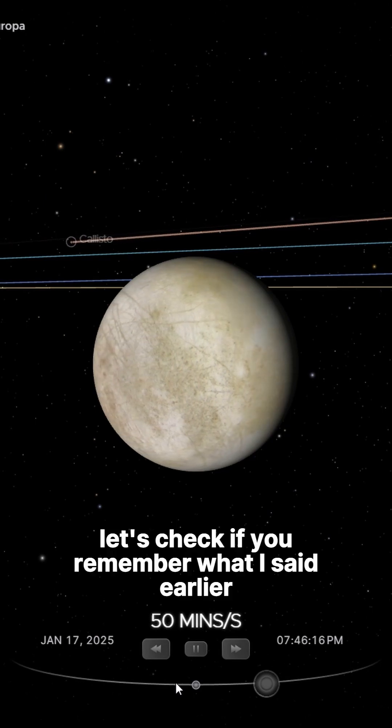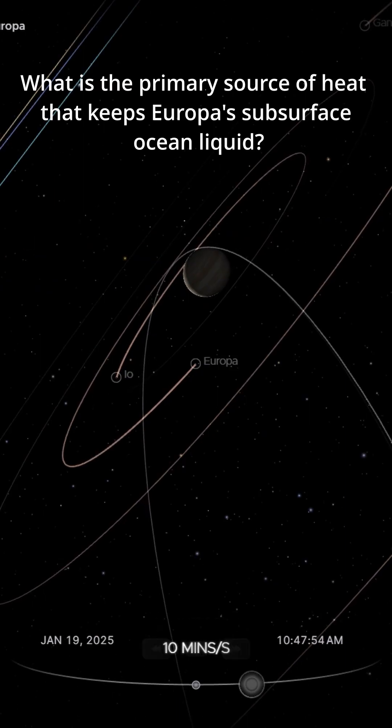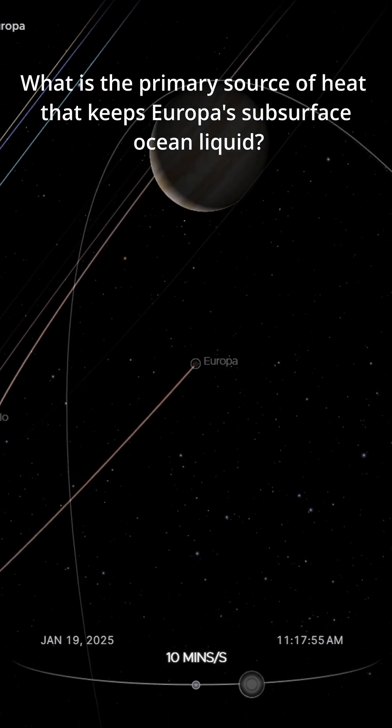Now, let's check if you remember what I said earlier. What is the primary source of heat that keeps Europa's subsurface ocean liquid?